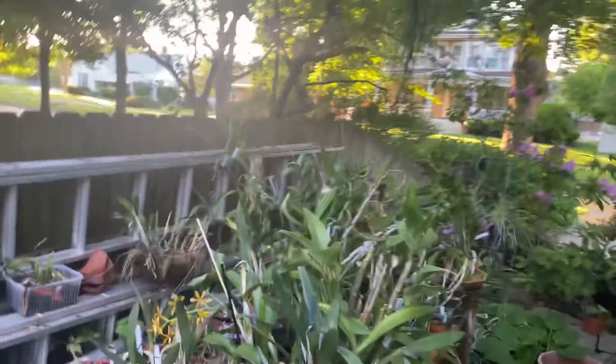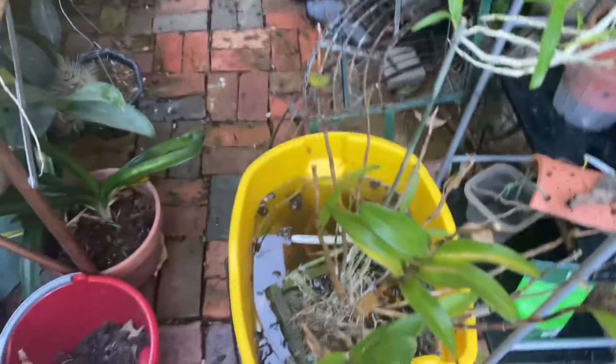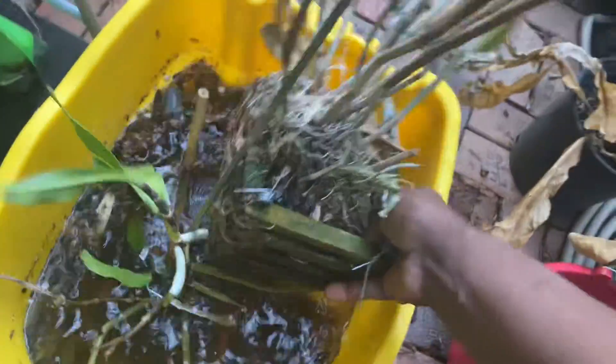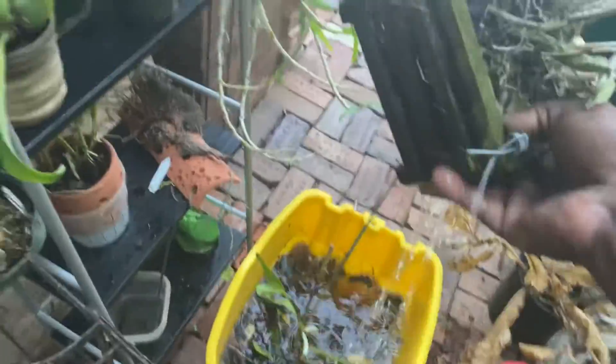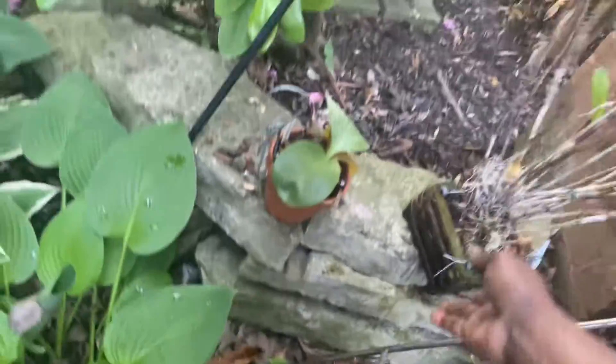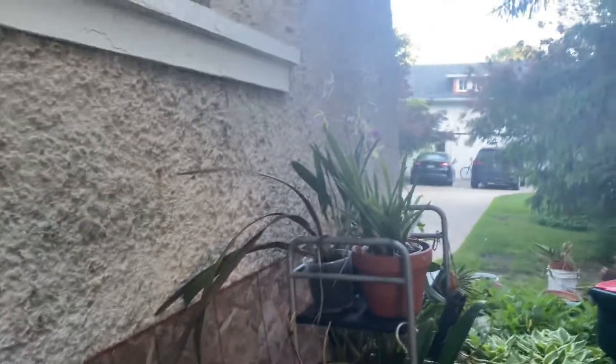Okay folks, this is Terry and I'm back. You caught me just in the nick of time because I'm finishing up my watering, and I'm pointing out some orchids — some more orchids that are survivor orchids, tried and true.